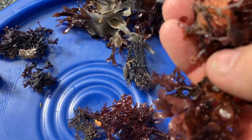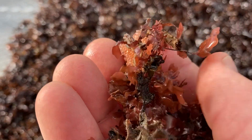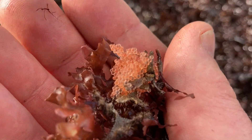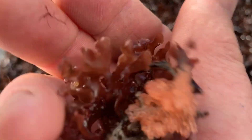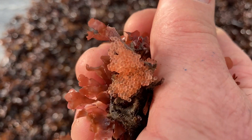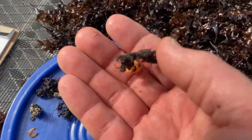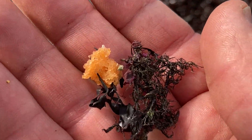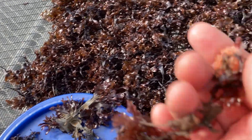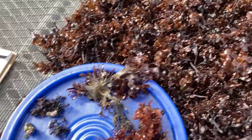One other thing we often find mixed in with the Irish moss are clusters of snail eggs. You can see them — they're usually a reddish or orange color. Here's another little cluster down here. Sometimes we also get bits of crumb of bread sponge mixed in.